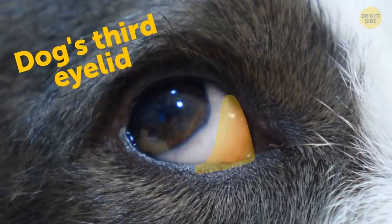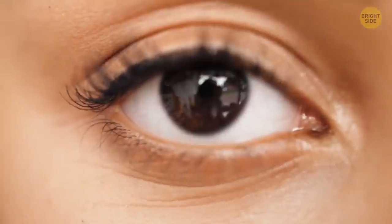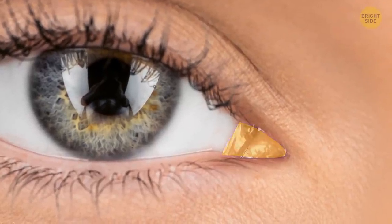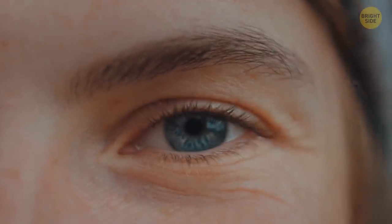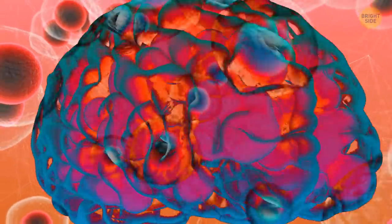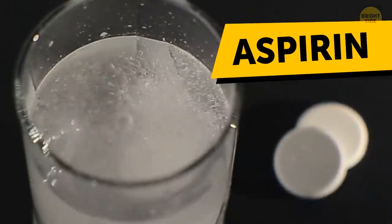A dog's third eyelid might be a bit creepy the first time you see it, but we also have a third eyelid of sorts. However, this human body part can't move by itself — it just covers a tiny part of the inside corner of your eye. It's likely that it used to serve a purpose, but it's pretty much useless now. Sometimes you just need a really good cry, and it's good for you too. Shedding tears when you cry helps release your stress hormones and can also stimulate the production of endorphins — our body's natural answer to aspirin.